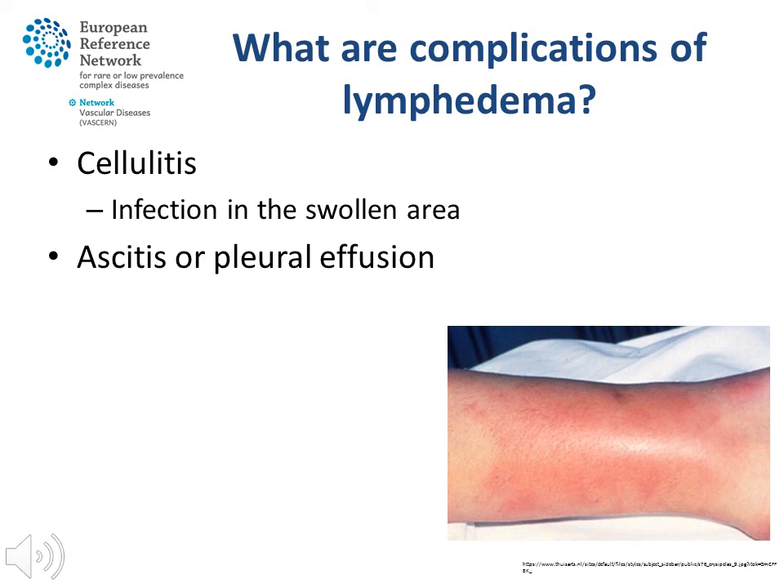If lymphoedema of the extremities is involved in further defects of the lymphatic system, ascites or pleural effusion can be present — here, the lymph can be found in the abdominal or pleural cavity. Respiratory distress and abdominal pain can result. Drainages can be necessary, and a diet with MCT fat is prescribed.